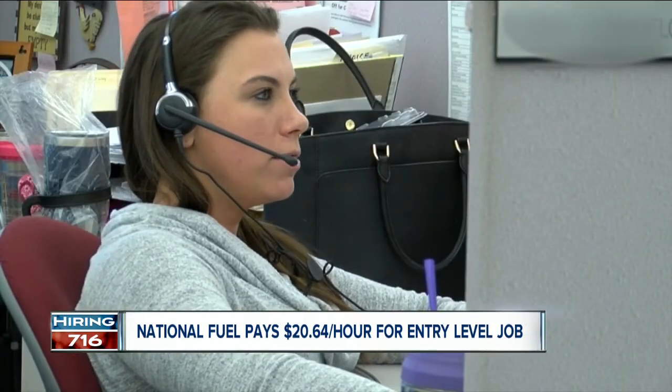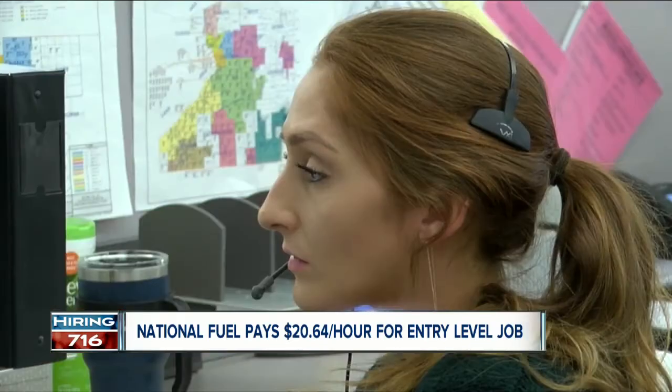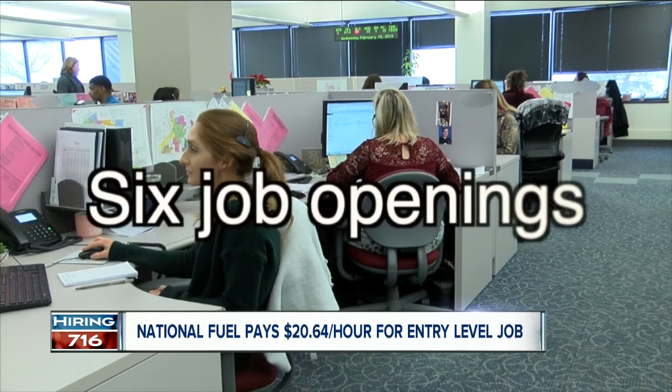It's a job National Fuel Employment Senior Manager Valerie Hawthorne says the company doesn't take lightly. It's not an easy job. Our customer service reps get trained on a lot of different topic areas and have to respond to any number and variety of customer calls. That's why the hourly rate starts at $20.64 an hour, and right now the company has six openings.